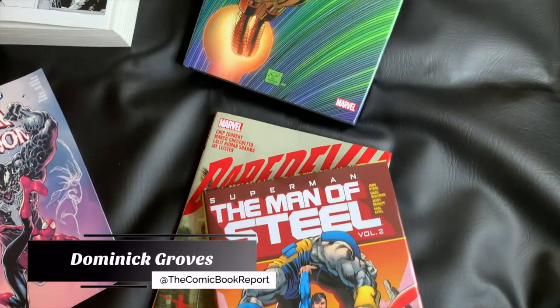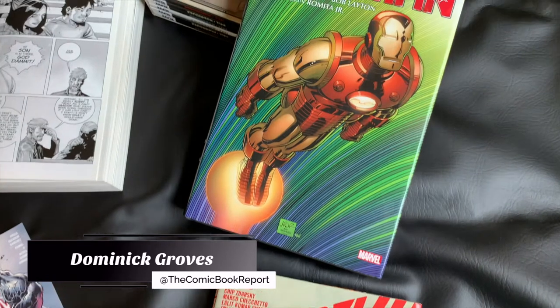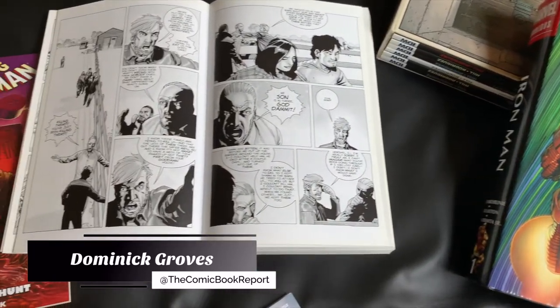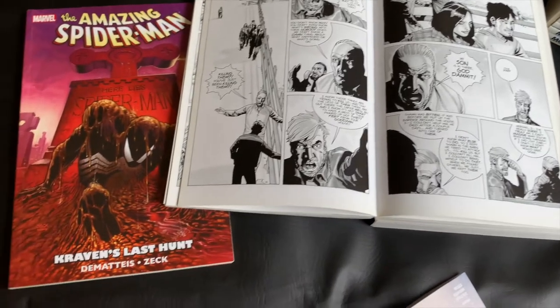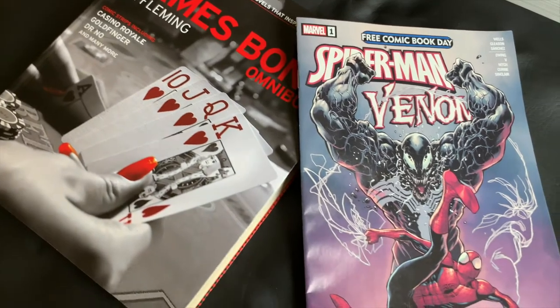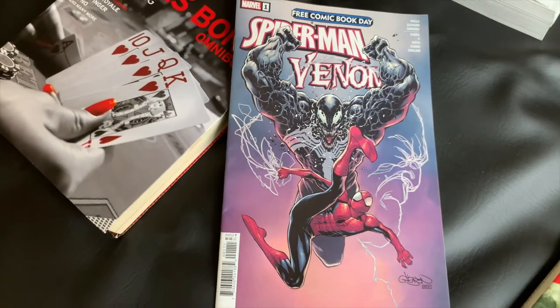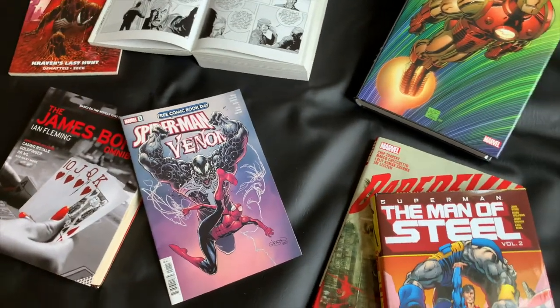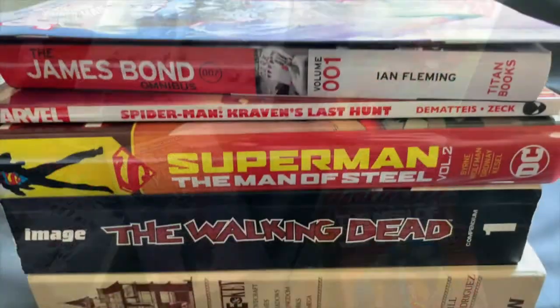Greetings, everyone. My name is Dominic, and you are watching the Comic Book Report, where we review comic books and graphic novels so you can get an idea of what to read. Today, I went through my collection and selected a few books so that you can get an idea of different sizes, editions, or formats that are commonly used for most comic books and graphic novels today. Let's get started.